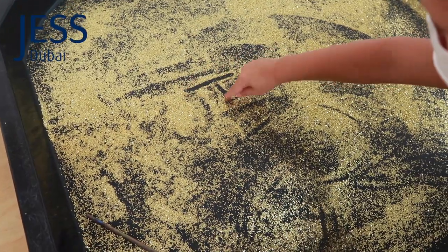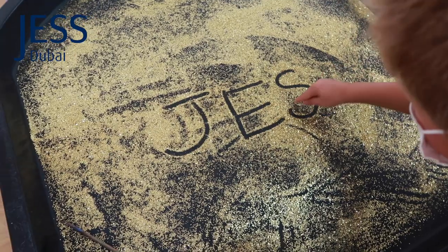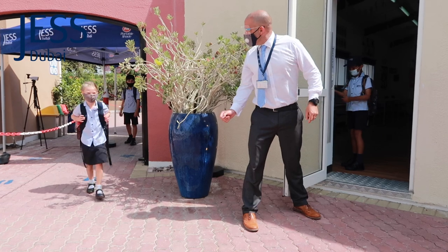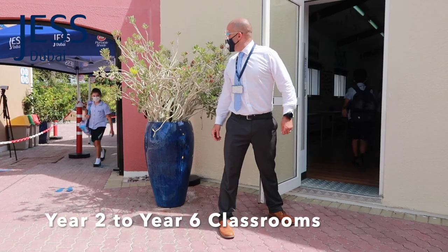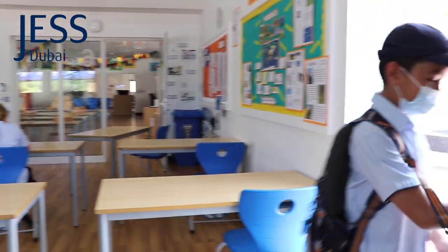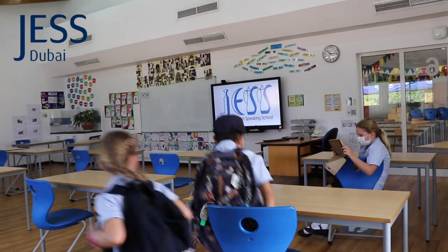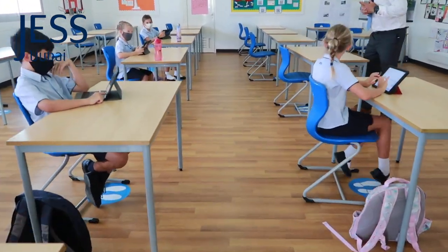Learning may look a little different at Jess but it will be as good as it always is. Children from year two to year six will enter their classrooms warmly welcomed by their teachers. Both the children and teachers will wear masks for the remainder of the school day. They'll sanitize their hands on entry and take up their dedicated seating positions within the classroom, all socially distanced and marked out on the floors at a minimum distance of 1.5 meters.